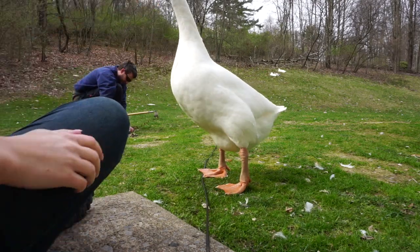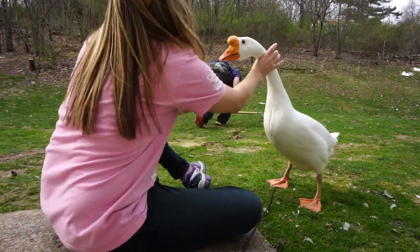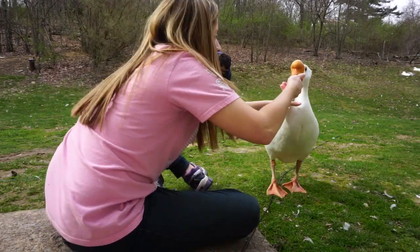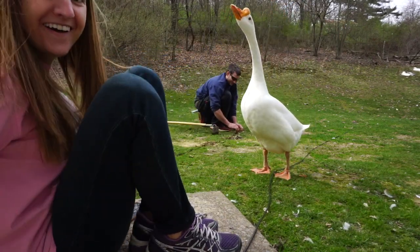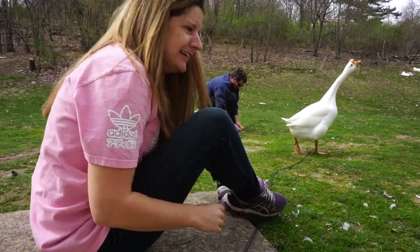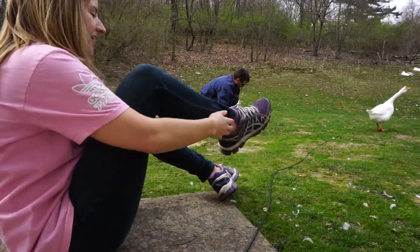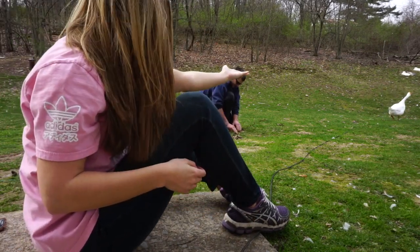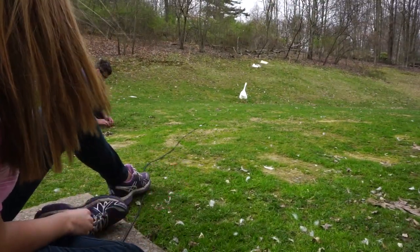I'm going to be all black and blue. He hurts. The ducks don't hurt, but he does. He just pecked the heck out of me, and now he's gone. Unbelievable.